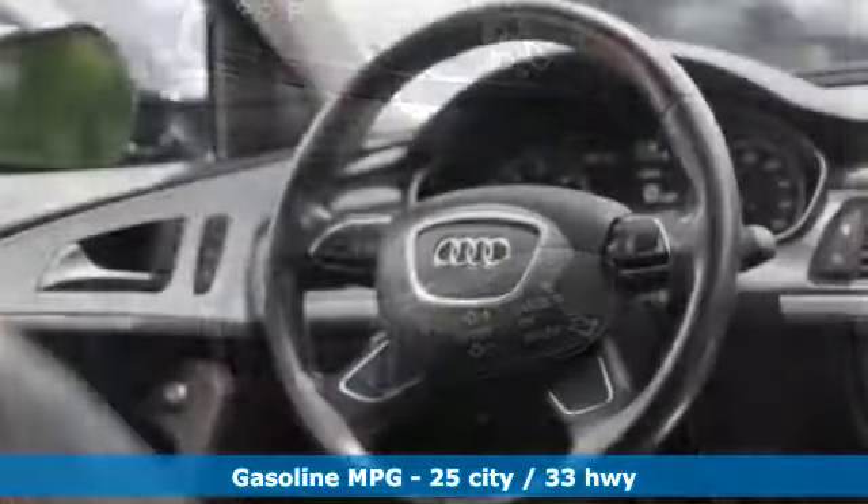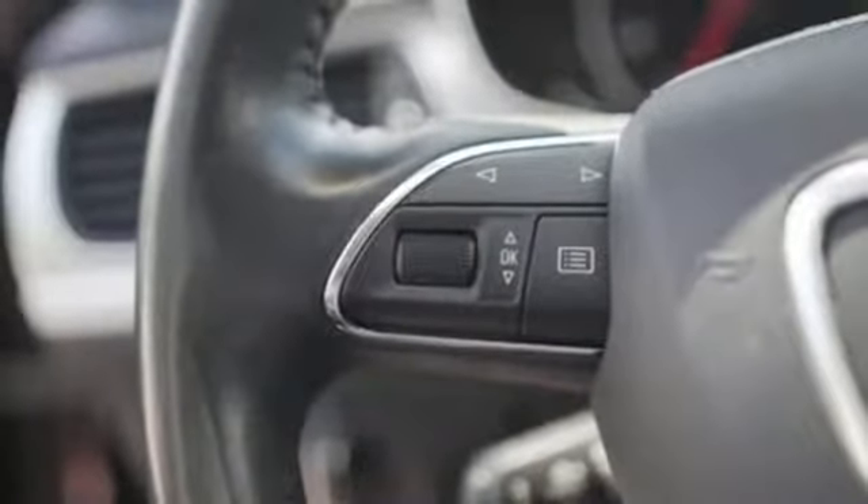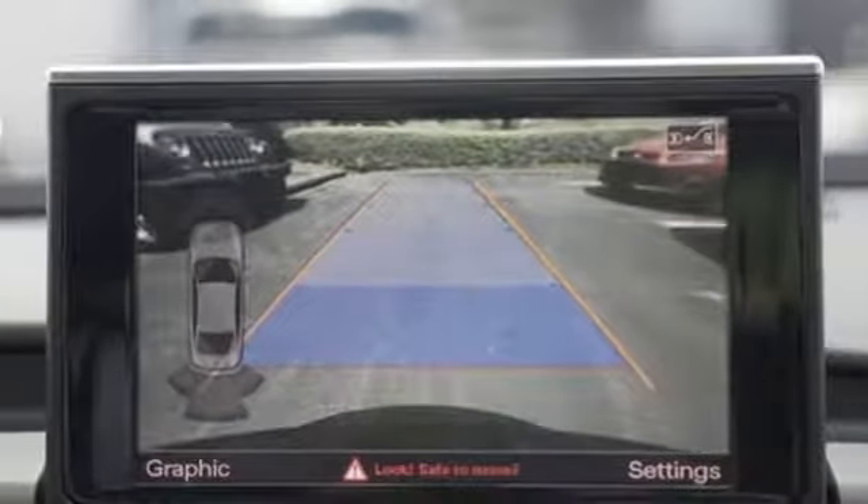Integrated navigation system with voice activation, power heated mirrors, dual zone climate control, auto dimming rearview mirror, driver memory seats.